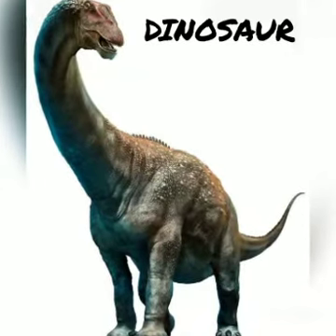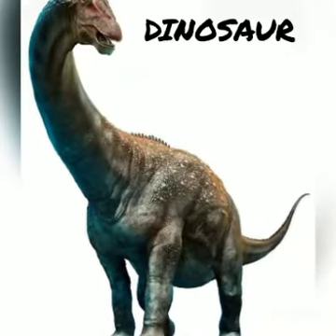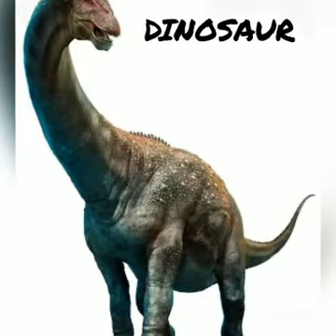And what is this? Dinosaurs. D, D, Dinosaur.